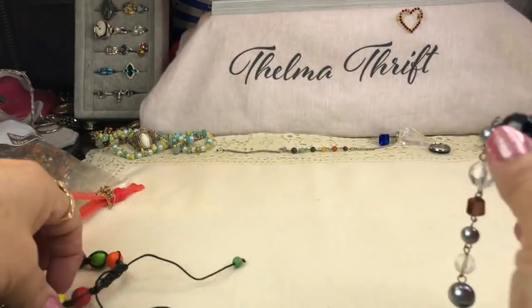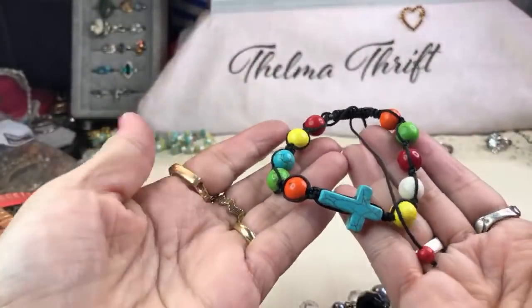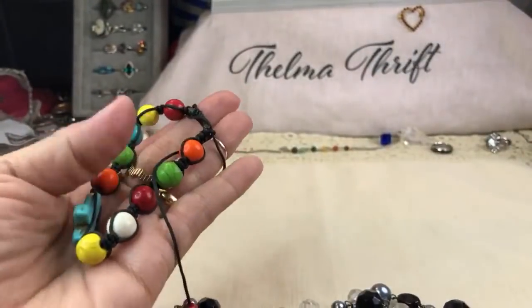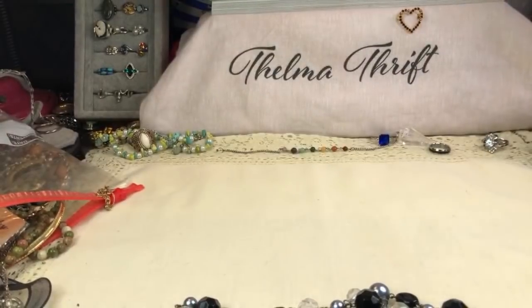Oh my goodness, look at this one — this one is all dyed howlite, multi-colored. Very nice. I love that — it is pretty.